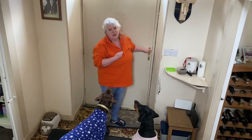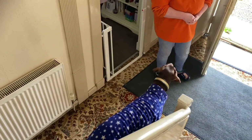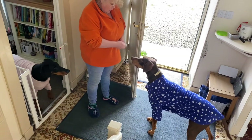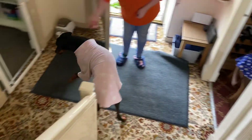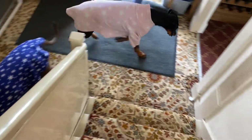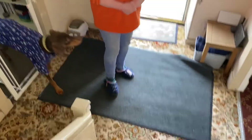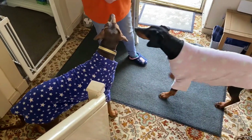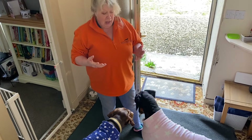Next I'm going to show you what having the door open starts to look like. You can see neither of them are too worried about the door being open at all, and they're not going to go out there. Eventually you get this — and this is calm.